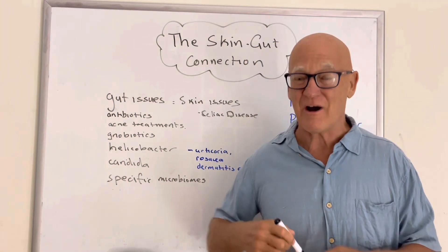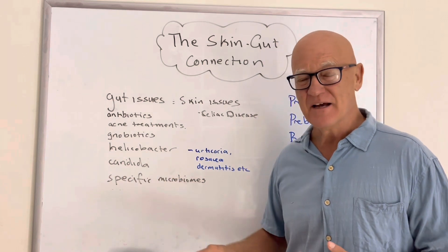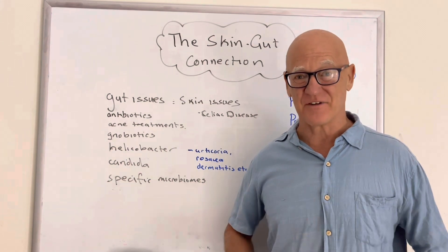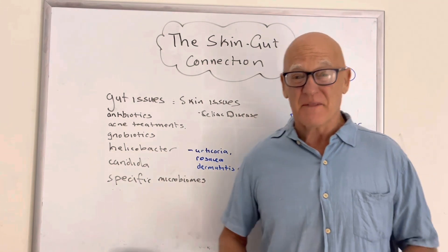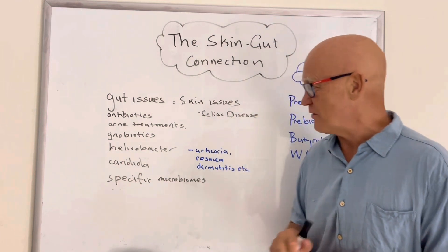So why would a bacteria in the gut affect the skin? Then you've got candida — the same. Candida is primarily a gut issue, an internal issue, and yet it also manifests as an outside issue: thrush and so on, in lots of the moist places, between the toes, fungi on the toes. They're often coming from the gut, which gives you a hint straight away.